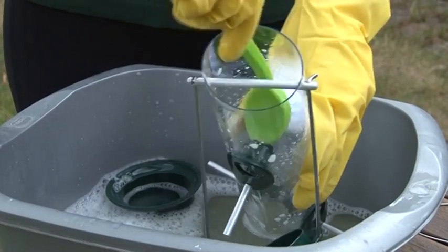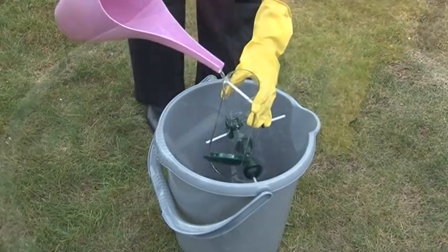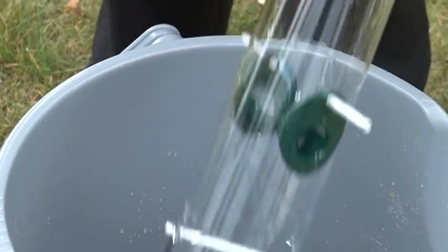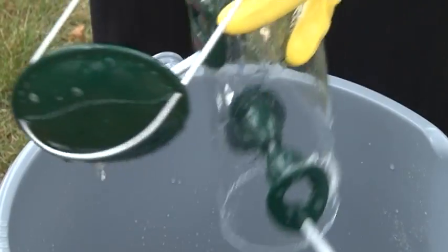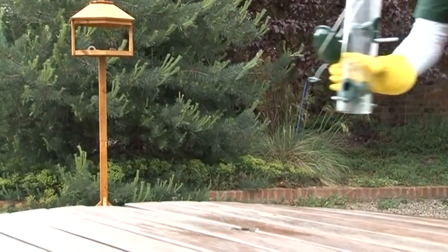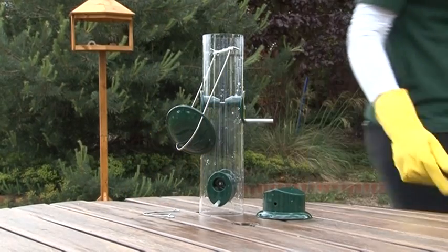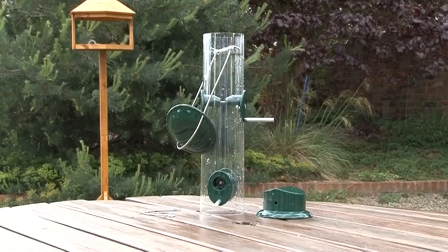Always wear rubber gloves and use stiff brushes to ensure thorough cleaning. After cleaning, the feeder and all cleaned parts should be rinsed for at least 10 seconds in clean water to be sure all chemical residue is removed. Before refilling the feeder, it should be completely dry. Any remaining moisture could lead to mouldy seeds that can cause illness.